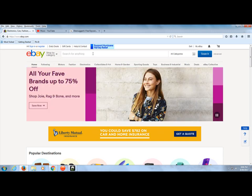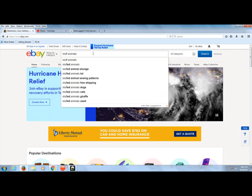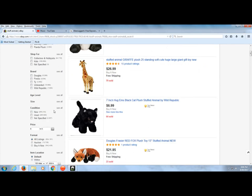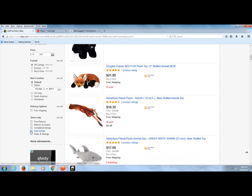First we're going to go on eBay and search stuffed animals. We can actually narrow down our search to see a price range. Let's say we want to sell a stuffed animal for at least $10. I'm going to refine my search on the left and put a price of $11. We're going to do all listings and I'm going to show you sold listings as well. Sold listings will tell us exactly what has been selling so we can gauge what we can price ours at.